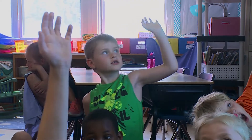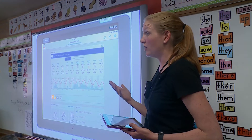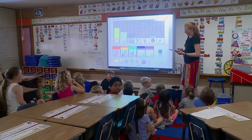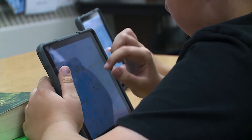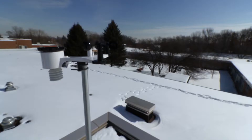Minnesota state science standards require that students be able to ask questions, record observations, create organized charts and graphs, analyze and interpret results, think critically, and solve problems. Students also need to know and understand the tools we use to measure the natural world. The new weather stations will assist them in achieving all of these standards.